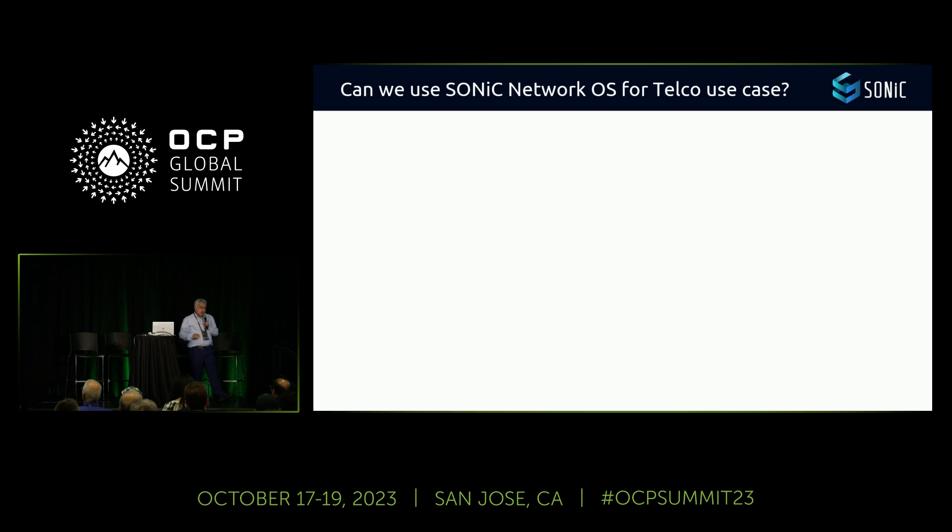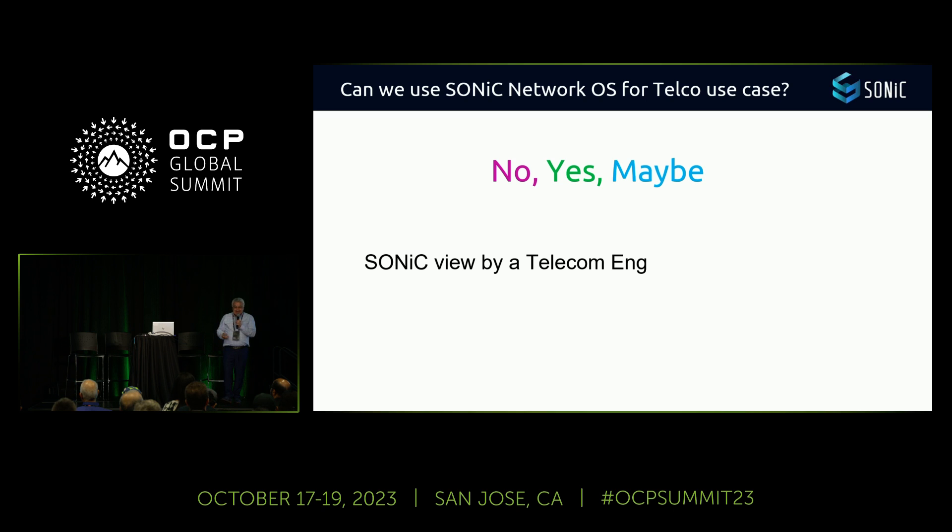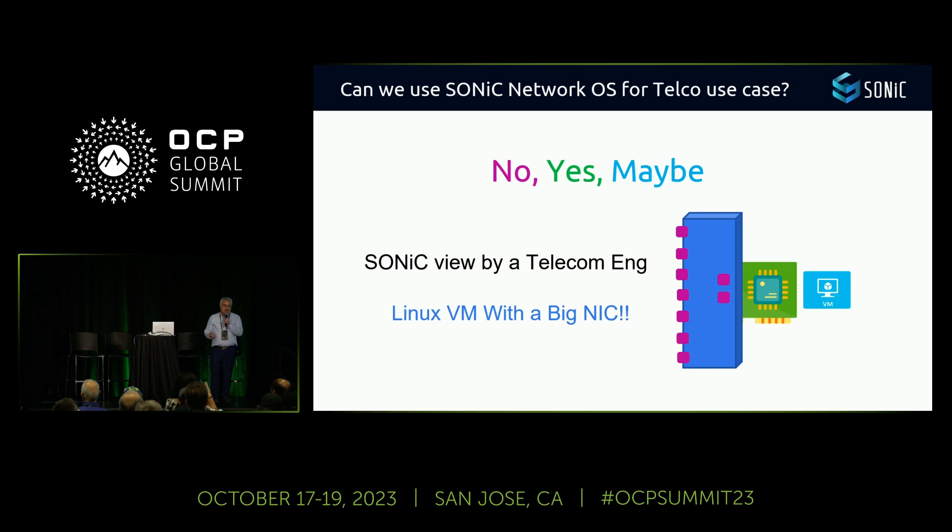Now, the question was: are we able to use SONiC network OS for a telco use case? When we raised this question within Orange, the first answer was no, someone said yes, and others said maybe. When I asked our telecom engineers what they thought about SONiC, the answer was: 'SONiC is a Linux VM with a big NIC.' So I said, OK, let's start with this Linux VM with a big NIC.